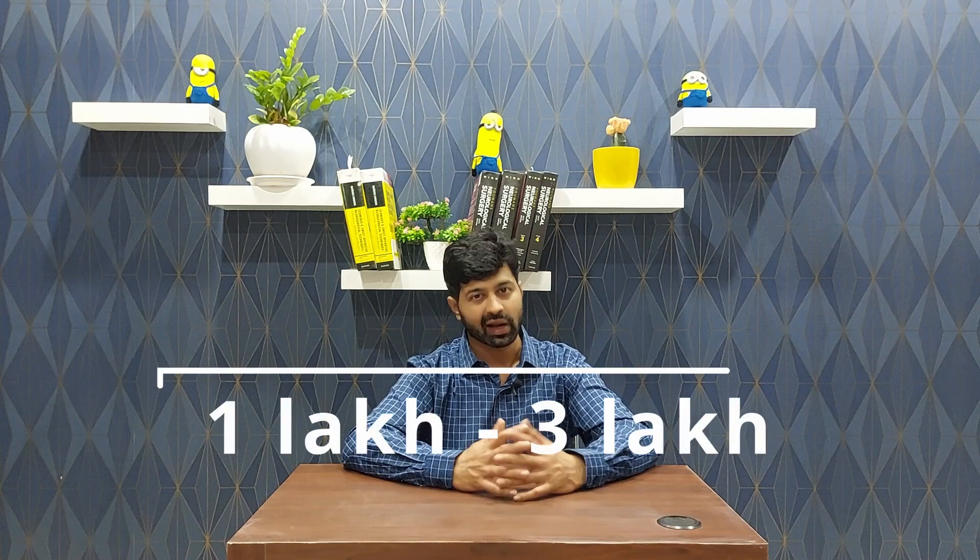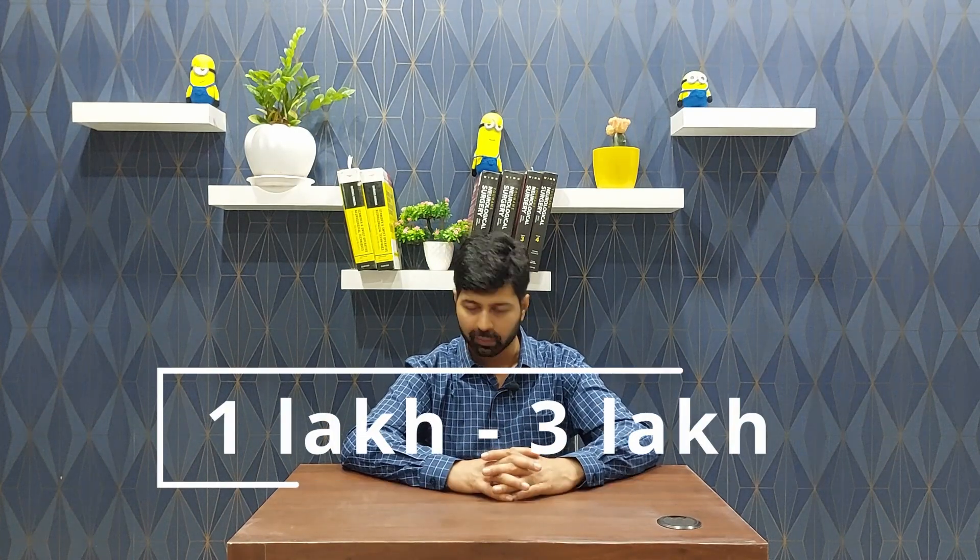Mind you, I am talking about all these figures for a fixed pressure shunt — I am not talking about a programmable shunt. So in a medical college, maybe about ₹60,000 to ₹70,000, and in a corporate hospital, it will obviously depend on the city — it might cost you somewhere around ₹1 lakh to ₹3 lakhs for the operation.